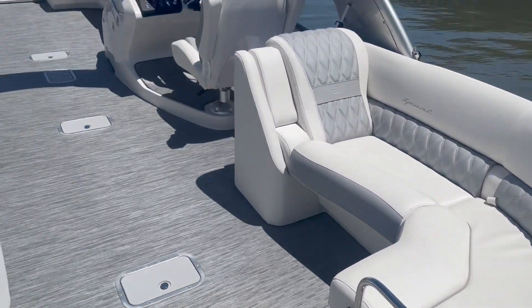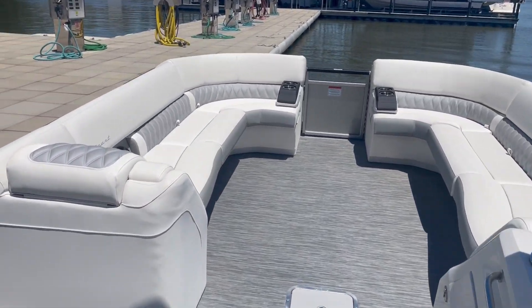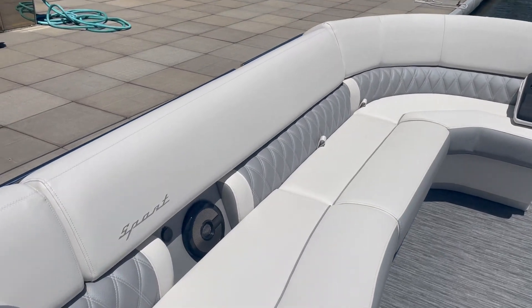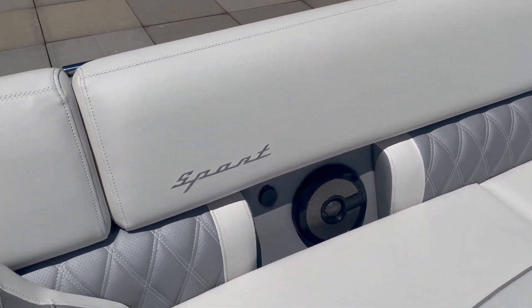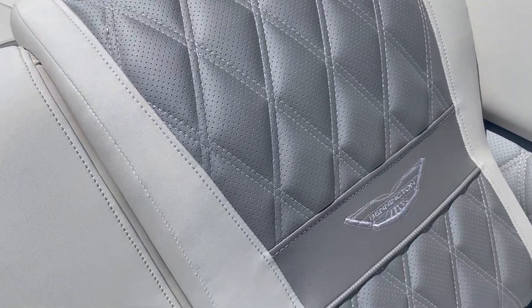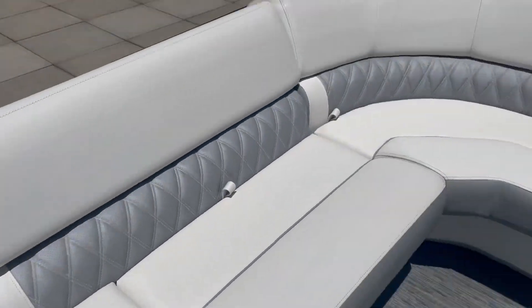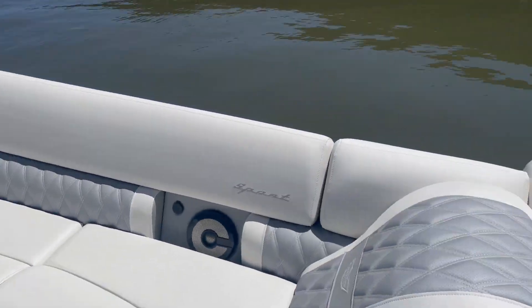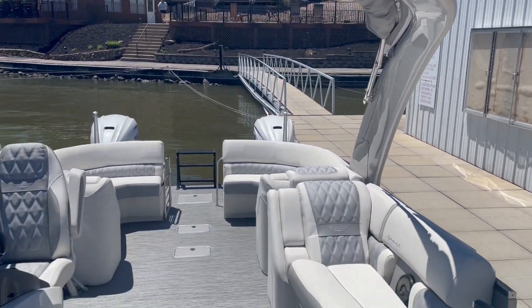Stepping inside, there's full seagrass throughout the whole boat — beautiful accent that matches the outside as well. You did do the sport package, which has a nice diamond stitching and also a Bennington symbol. There are speakers in the furniture, and a hard arch — that big fiberglass arch makes it look a lot sportier.